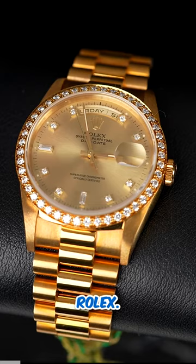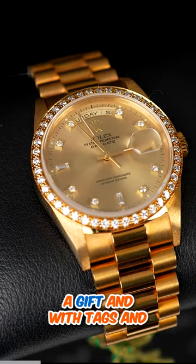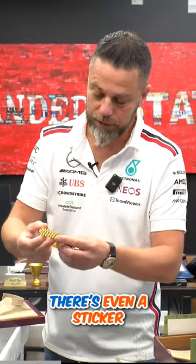When this watch was bought, it was probably given as a gift, and with tags and all, somebody threw this in the back of the safe without ever touching it. There's even a sticker here on that bracelet, and if you zoom in, you'll see the Conjure logo in the back.